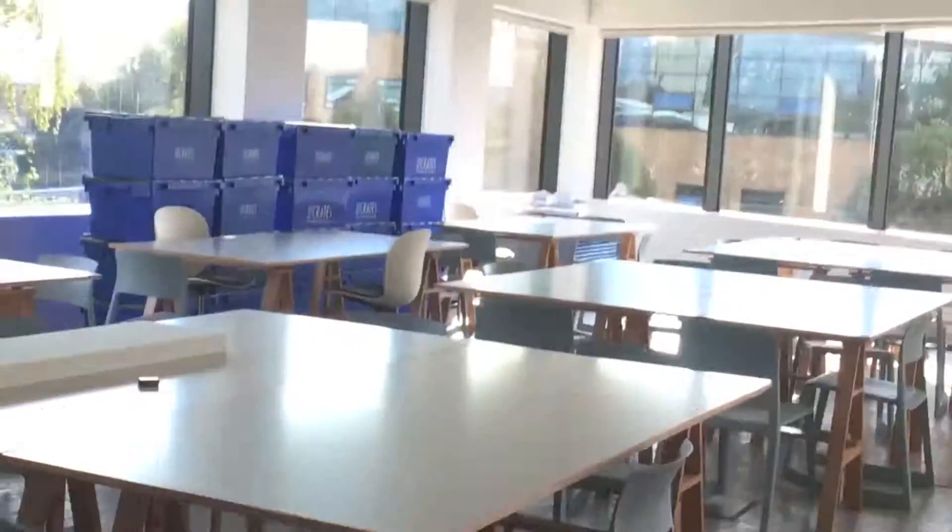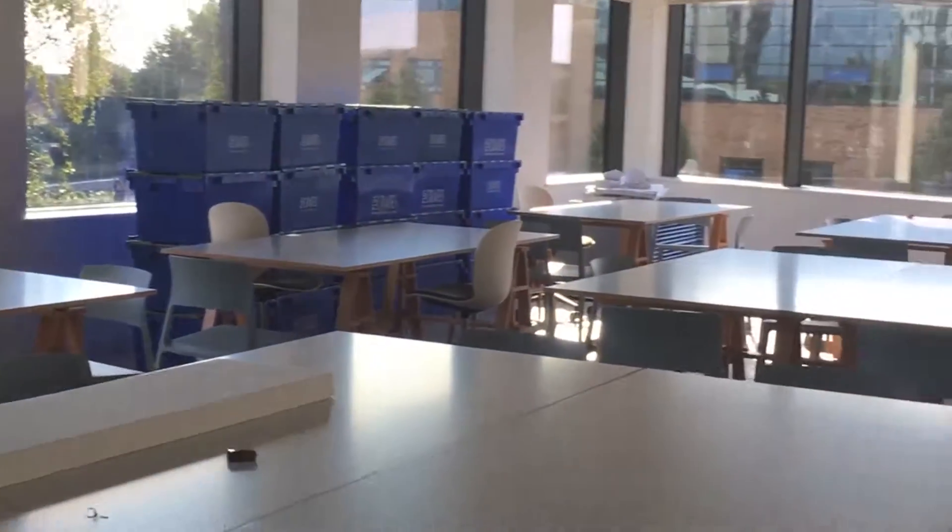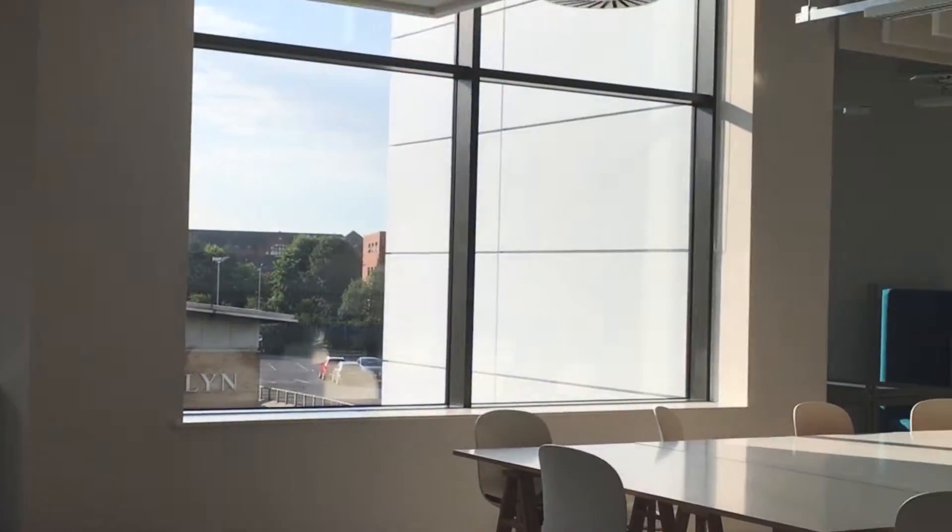This is the boardroom. It's to help students understand how realistic some interviews can be. And this classroom is for interior design, which can also be found on the first floor.